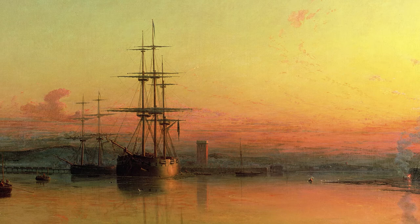Francis Danby was famous in the 1820s for his romantic landscape paintings. Danby became an associate of the Royal Academy, and then by the 1840s he'd moved to the West Country. He'd been part of the Bristol School of Painters, and in 1841 or 1847 — accounts vary — he'd moved to Exmouth.